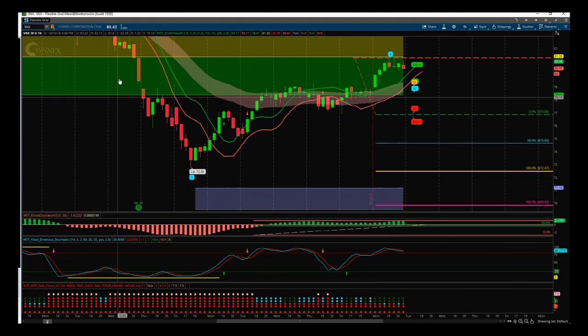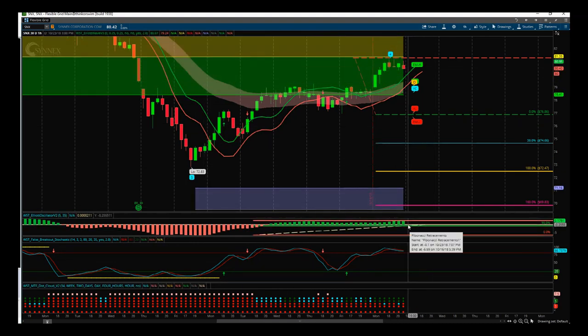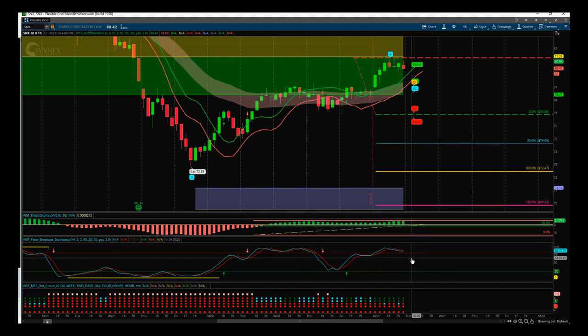The next sub-chart down is the false breakout stochastic. This big impulse leg on wave three did give us the yellow bar at the bottom, which denotes a very strong bearish trend. It's pulled back against it in a very long wave four, but it's still kept within the 535, so it's still good. We're looking for that short.